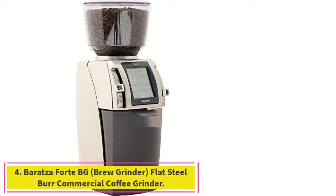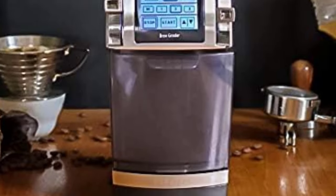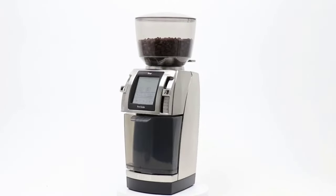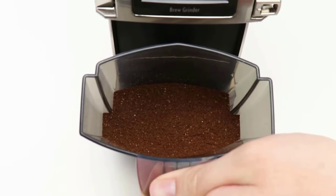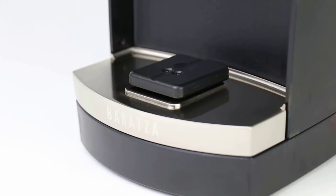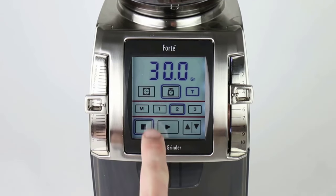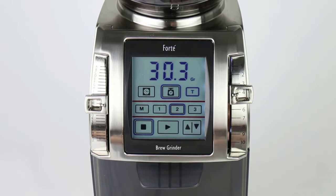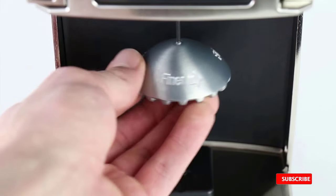Number 4: the Barazza Forte BG Brew Grinder, Flat Steel Burr Commercial Coffee Grinder. Barazza grinders are preferred by coffee professionals and backed by Barazza's world-class support. The 54mm professional steel flat burrs provide high throughput and maintain sharpness, engineered to produce an accurate and precise grind with a high grinding capacity of up to 5 pounds per day. Perfect for dialing in espresso and all brewing styles, and a good fit as a single-origin or decaf espresso grinder. The shutoff hopper allows for mess-free, easy removal to switch between beans.